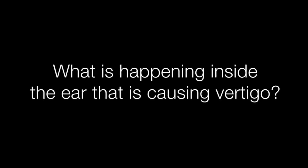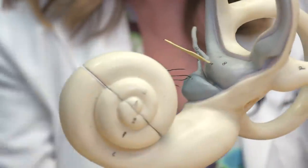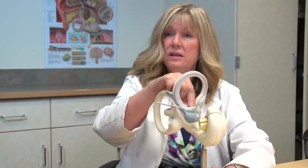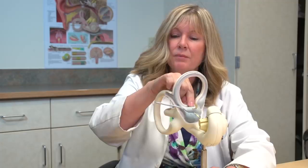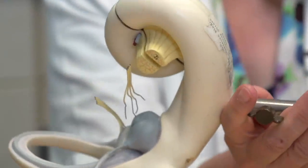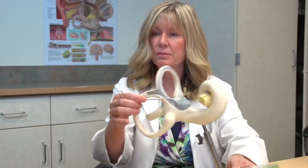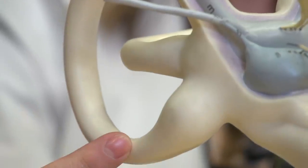I knew immediately what it was because this is my job. We have the cochlea, the hearing part of the ear, and then we have the semicircular canals — the spinning sensors. What happens is the particles that are in the utricle can sometimes get into this opening. When you lie down in bed at night, the particles can just fall in by gravity.